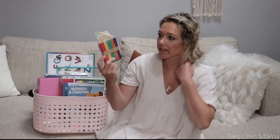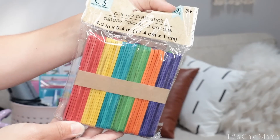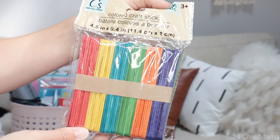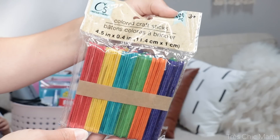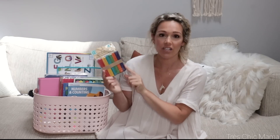At Dollar Tree I ended up getting this pack of rainbow colored popsicle sticks. I thought these would be really neat to make little puzzles with — you can draw letters and do letter matching, or write her name individually on each piece and then have her create the puzzle with it. There are so many different activities, and I've pinned so many on Pinterest. They also had regular ones too, so I might grab regular popsicle sticks at some point as well.